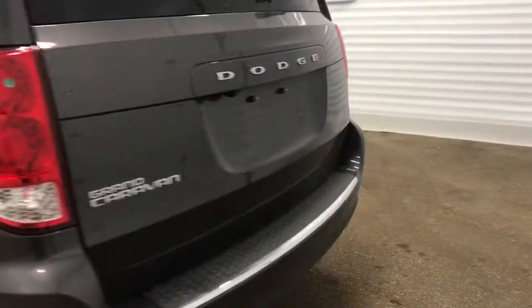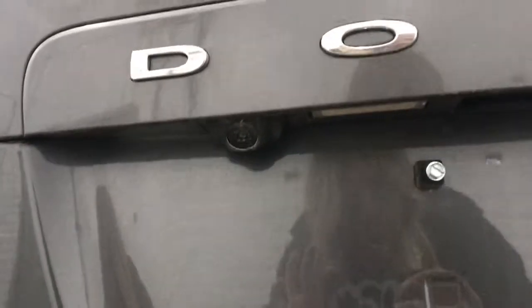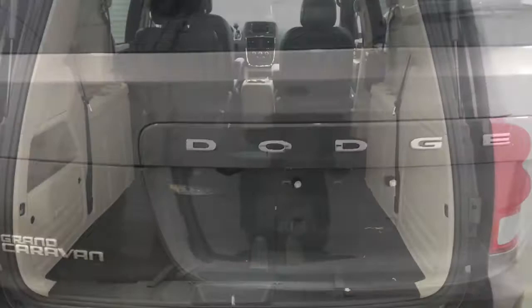In the back, we've got our LED taillights, Dodge badging, and Grand Caravan badging, as well as we do have your rearview camera just right there to give you an easier parking experience.